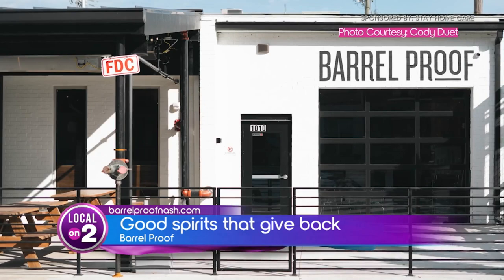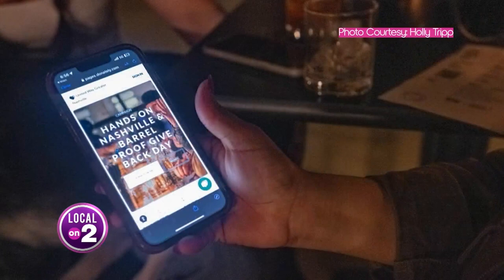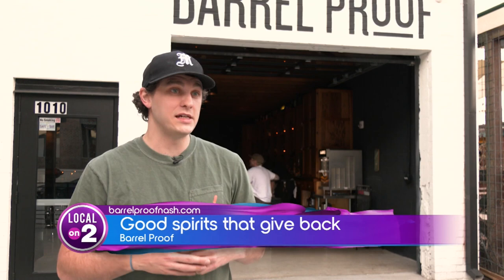Their community element involves things like Give Back Days, where they raise funds for local charities like Hands on Nashville. We partnered up with them and did a full day of donation-based service. So instead of running a tab with us, we asked people to donate to Hands on Nashville. Being that we're a neighborhood bar, it's really important for people to know and see that we want to be invested in the community and a part of the neighborhood.